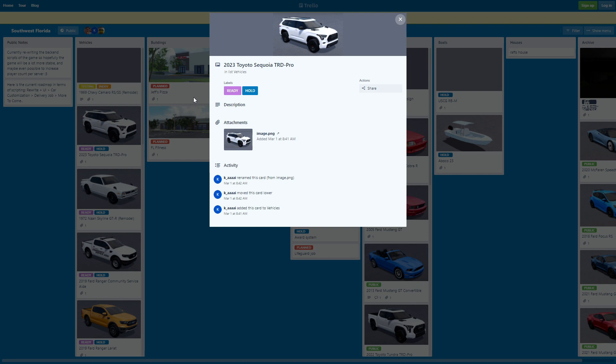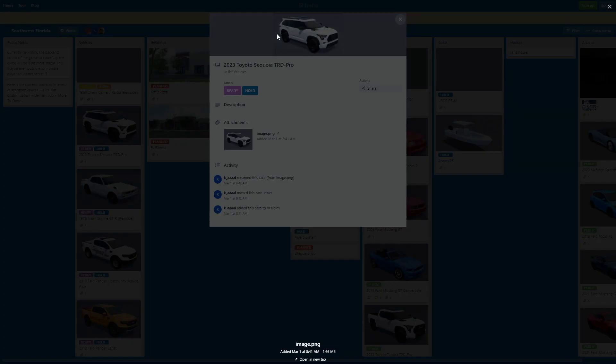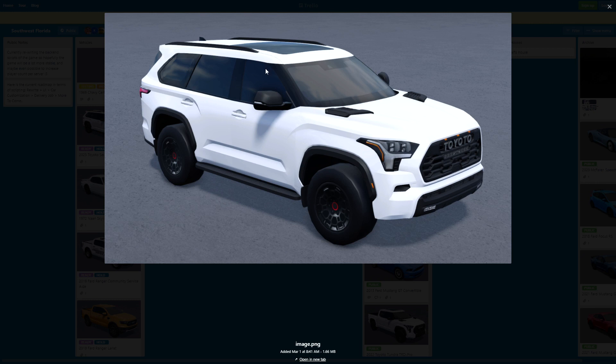Next, we got this 2023 Toyota Sequoia TRD Pro. I'm pretty sure it's pronounced Sequoia or something — I'm not too sure. If you guys know, just leave it in the comments below. This thing also looks pretty nice. I'm gonna be copying this for sure because it's a really, really detailed SUV. It's just Toyota over here because of copyright issues, but still a really, really nice car.